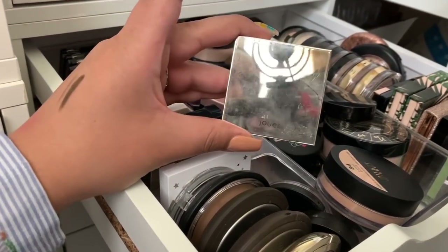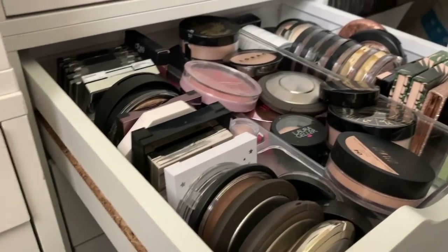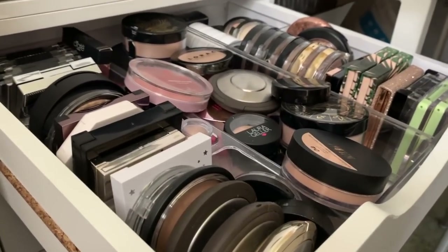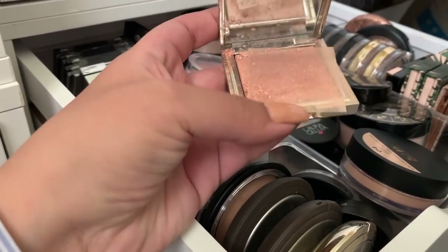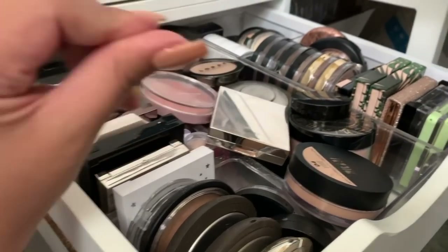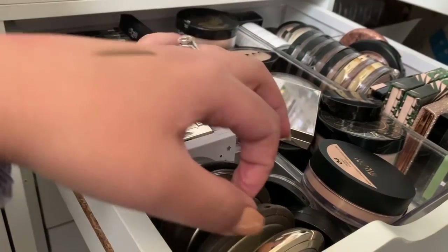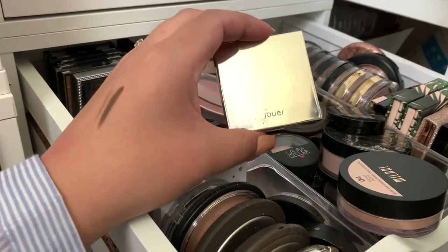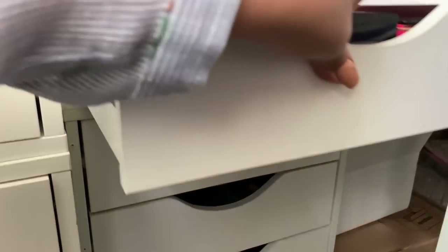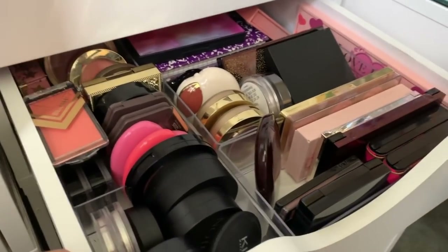For highlight, the one I really like is by Jouer — the Citrine Highlight. These are really nice and creamy. I need to repress this one; it's getting pretty broken up. But your skin just looks really beautiful and glowy when you use it — it's definitely one of my favorites from Sephora. I'm going to go ahead and use it this week and I would recommend it.